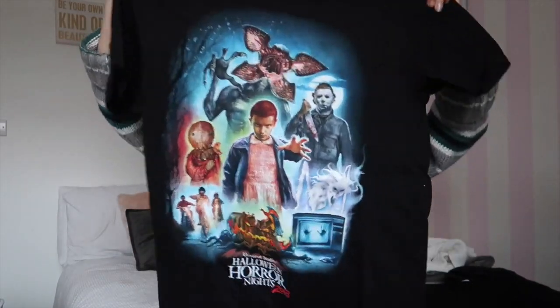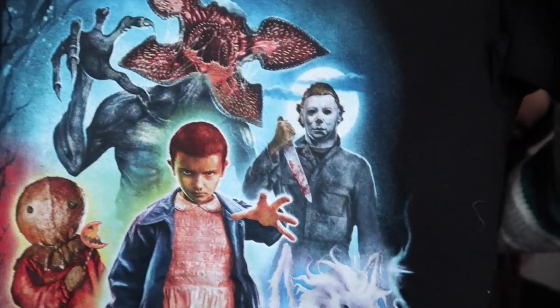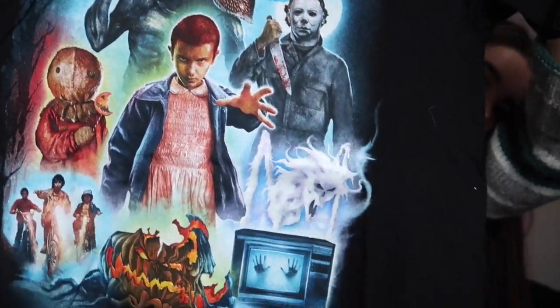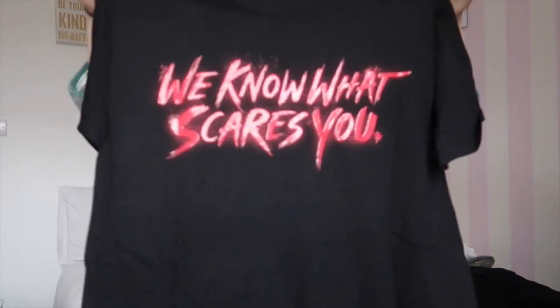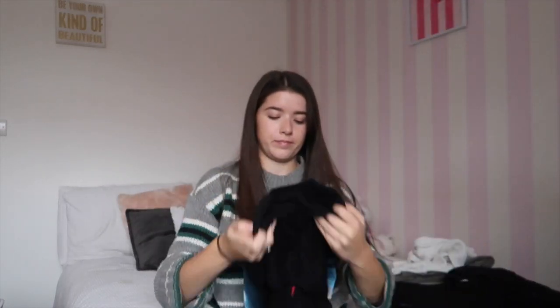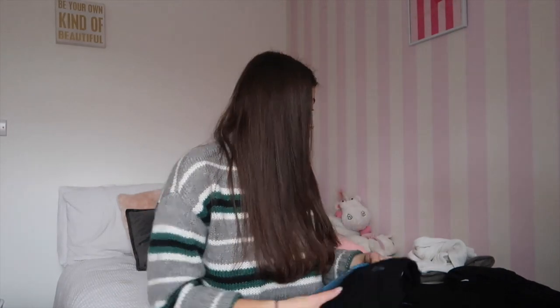The second purchase I made was this t-shirt for Halloween Horror Nights. It has all the main characters on the front, and on the back it says 'We know what scares you.' I have been wearing this at home — no shame — it's just really oversized and comfy, which I enjoy.